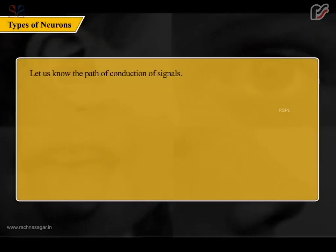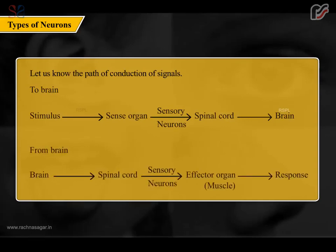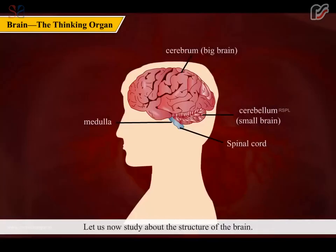The path of conduction of signals to the brain is: stimulus → sense organ → sensory neurons → spinal cord → brain. From the brain: brain → spinal cord → motor neurons → effector organ (muscle) → response.